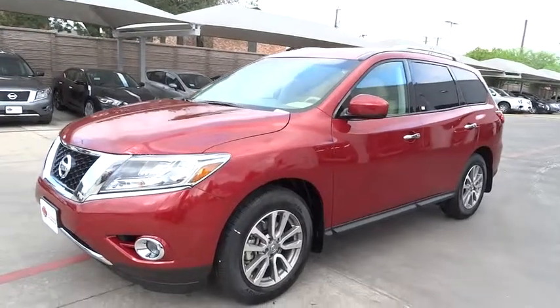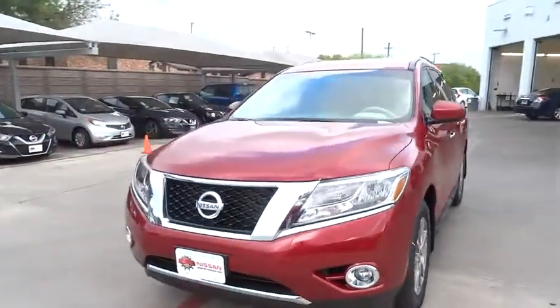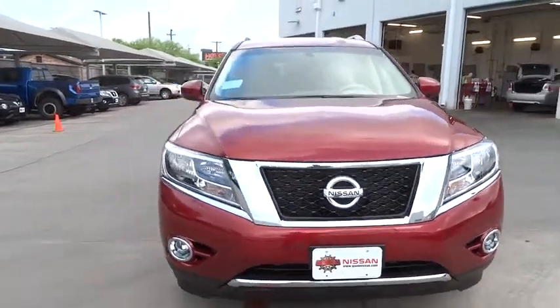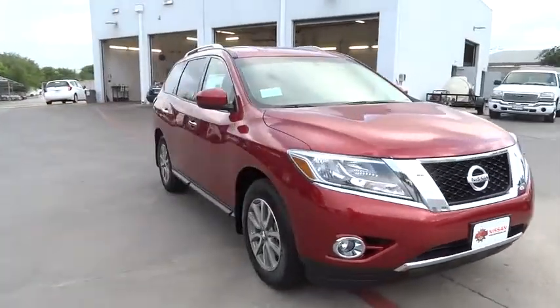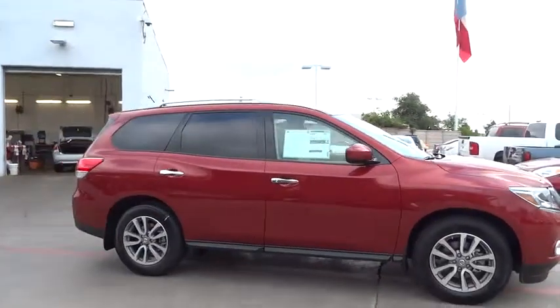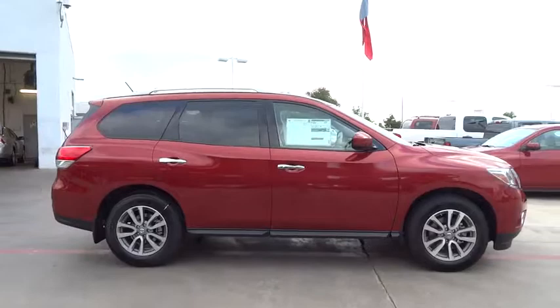The 2015 Pathfinder. The Pathfinder has a premium interior with three rows of seating for up to seven passengers, as well as versatile seating and cargo configurations. This SUV appeals to both truck lovers and car lovers. Here are some of this vehicle's great options.